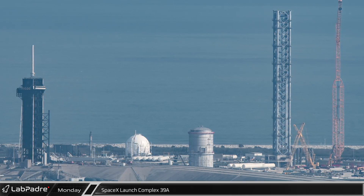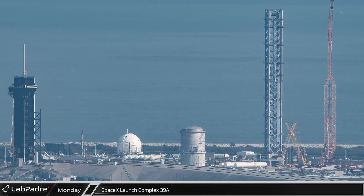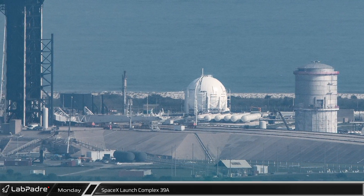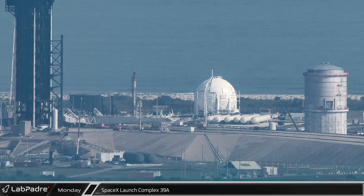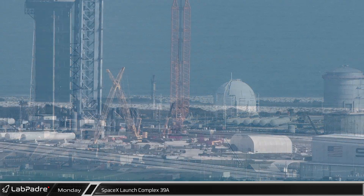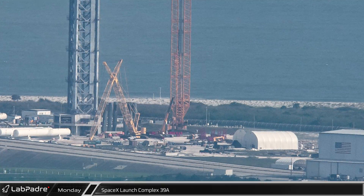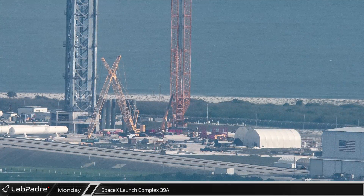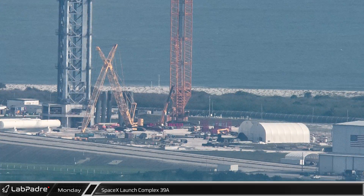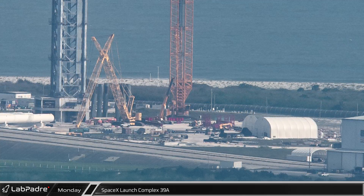At the nearby Launch Complex 39A, SpaceX continues to work building up the Starship infrastructure while continuing to launch Falcon 9s from the active site. The Falcon 9 transporter erector was still on the launch pad following the OneWeb launch a few days prior to this flyover. At the base of the massive LR11350, the assembly of the red jig pieces that will connect the chopsticks to the carriage prior to their installation on the tower has now begun, a sign that those pieces should roll to the launch site soon.